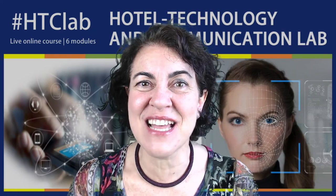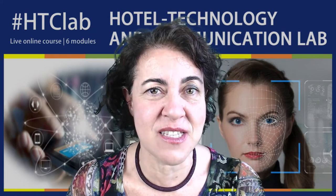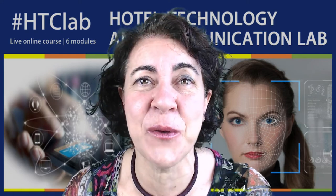If you think the course might help improving your tech skills and innovate your hotel services and your client happiness, register now! I look forward to seeing you online!